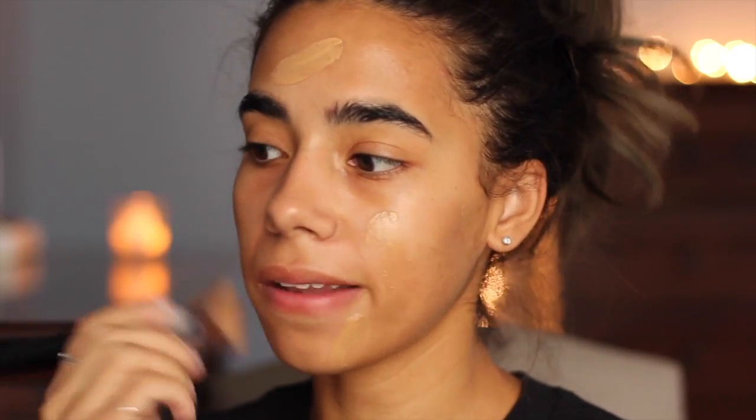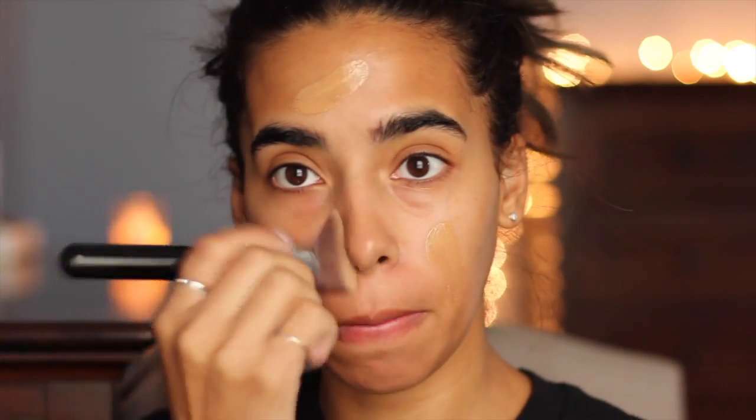I don't want to get foundation everywhere since I have to run out once I'm done filming, so the less mess the better. I'm going to take that on a Sigma 3D HD Kabuki brush — I always forget the name of this one — and just buff that in. Then I'm going to take a little bit of the Glossier Stretch Concealer from the cute pot and apply it with my ring finger. I find that's the best way to use it, or a damp beauty blender, and just really work it in.